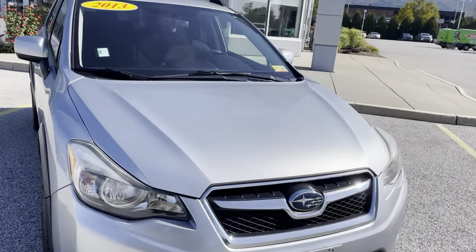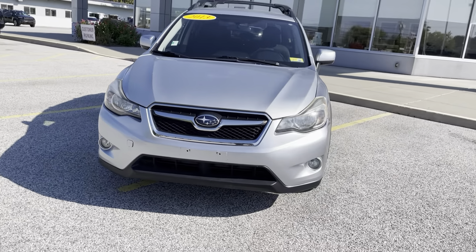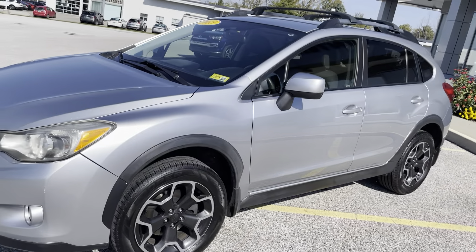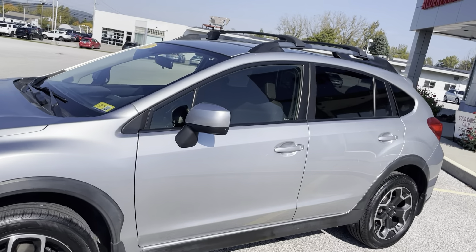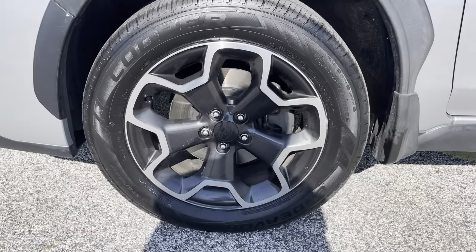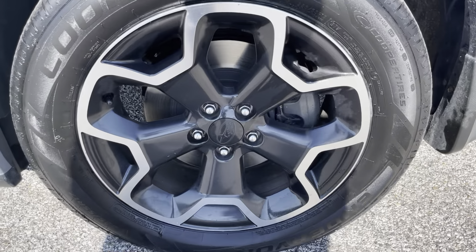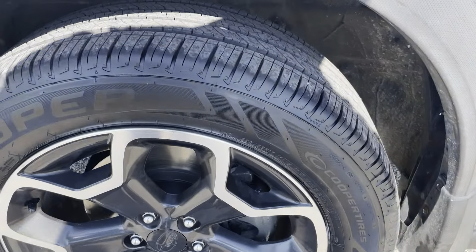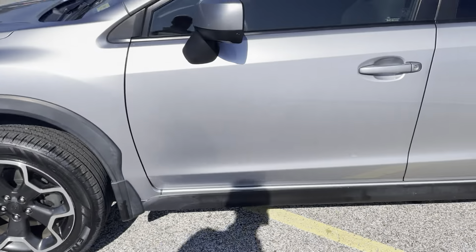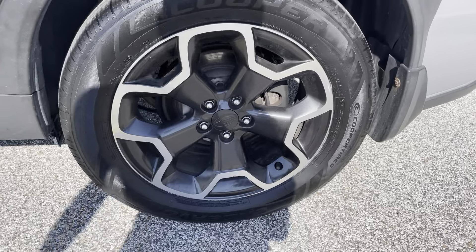We'll begin with this beautiful silver exterior — very clean for a 2013. Black trim around the vehicle as well. It does have the crossbars. 17-inch alloy rims in great condition, almost a star pattern. Looks like brand new tires. Same thing goes for the rear — great condition.